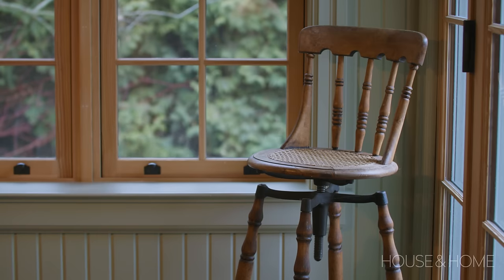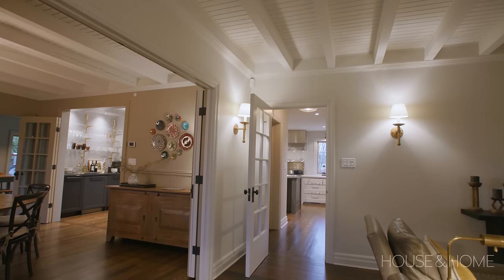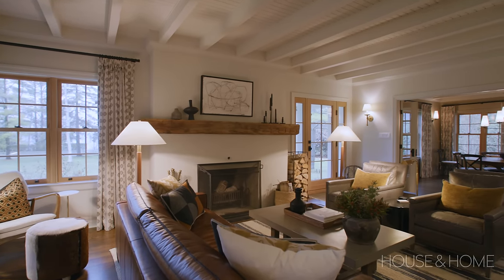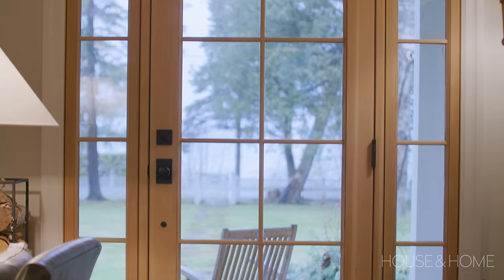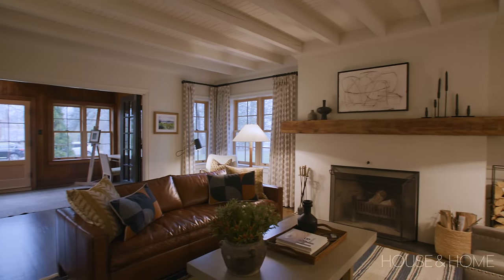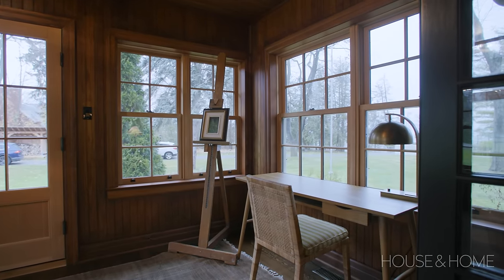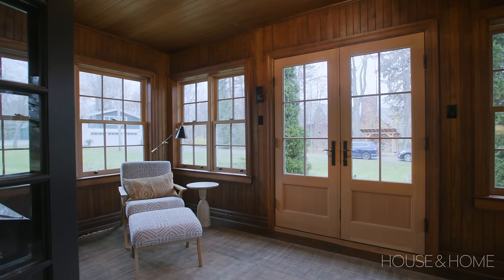We did a lot of wainscoting because we thought that brought character back in. We sanded and restained the floors, and painted the dark ceiling beams light, which helped make the place feel more airy. All the windows were replaced and we left the interior frames in natural wood, just clear-coated, so the feeling of wood continues through the house. When you get to the sunroom it's all paneled in wood, and we were determined to keep the paneling wherever we could without painting it. There's an easel in the corner — our client likes to paint — and the view through the window is beautiful.